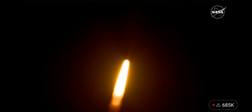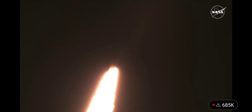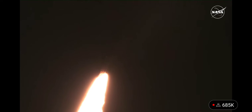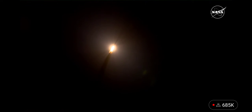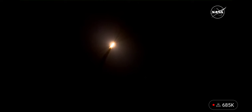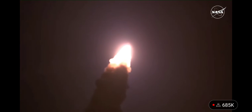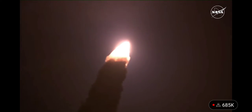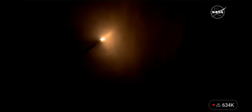First milestone will be for the vehicle to pass through Max-Q in about one minute and nine seconds into launch. This is the greatest period of atmospheric force on the rocket. SLS now traveling 607 miles per hour. We're looking at 8.8 million pounds of maximum thrust — it's quiet here in the loops in Mission Control.